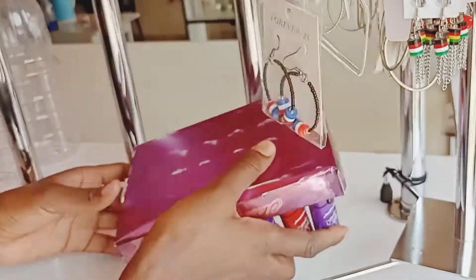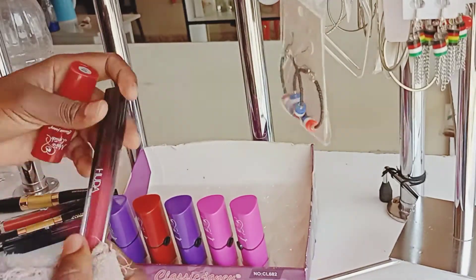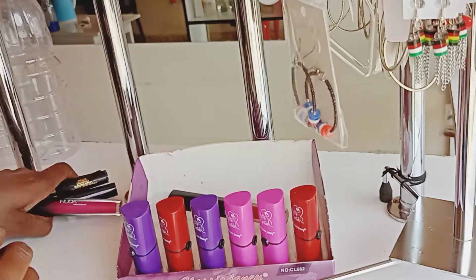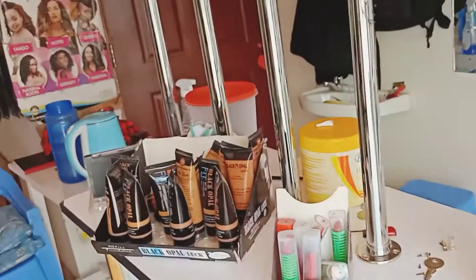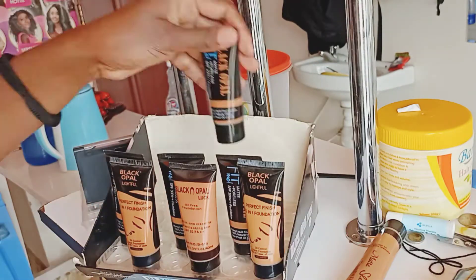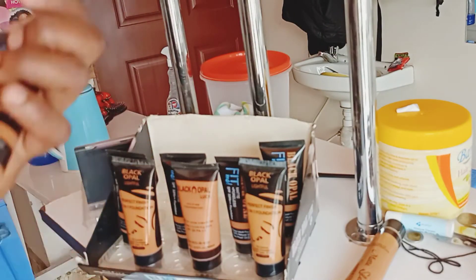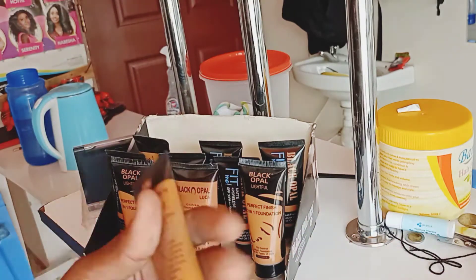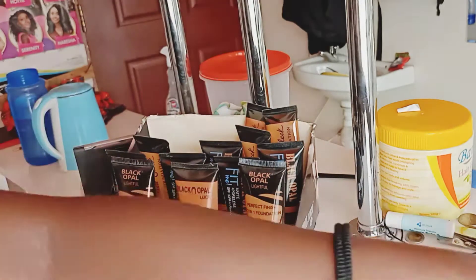Lipsticks come in a lot of varieties — there is matte, Huda, L'Oreal, and many others at varied prices. Make sure you stock variety, because customers have this notion that when you have variety they can buy from your shop. If you only carry one type of lipstick, they'll feel you're not well-stocked and opt for another beauty shop.